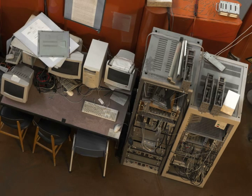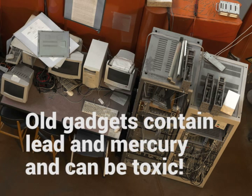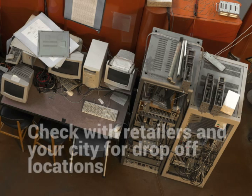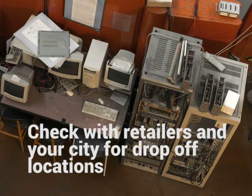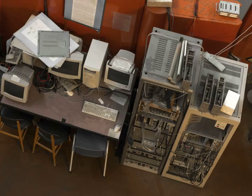Besides having valuable metals and other components that can be salvaged for reuse, electronics like computers and other devices also contain lead and mercury and can be toxic if sent to a landfill. That's why more and more municipalities are making rules to ensure that e-waste gets properly recycled rather than trashed. Many electronics stores will accept used electronics, and you can also check with your municipality for drop-off locations to ensure your e-waste is disposed of responsibly.